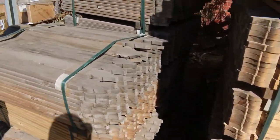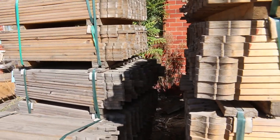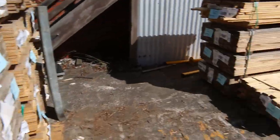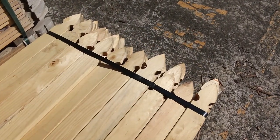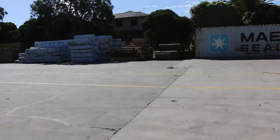Starting right over here, there's a whole heap of pickets — untreated pickets. A lot of them in the Windsor pattern, and there's a few packs of the Gothic as well. Nice little items there for tomorrow's auction.